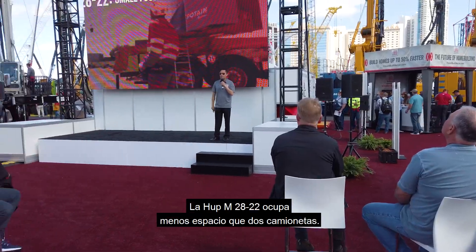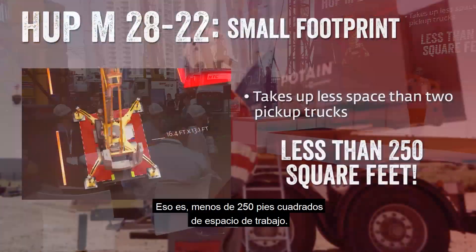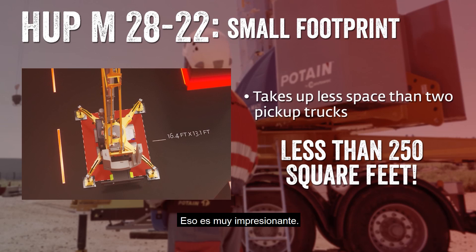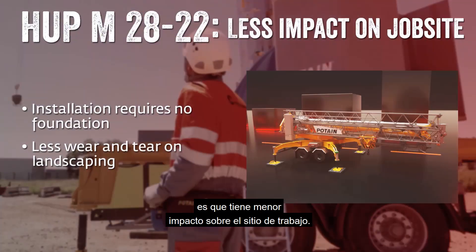What about a small footprint? The HUB M2822 takes up less space than two pickup trucks — we're talking less than 250 square feet of job space. That's pretty impressive.